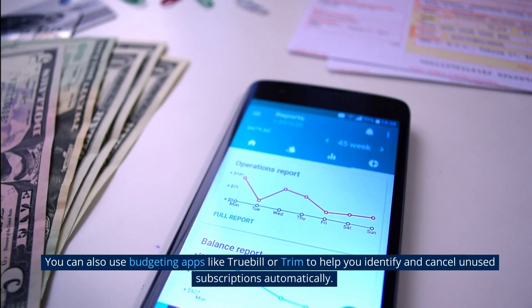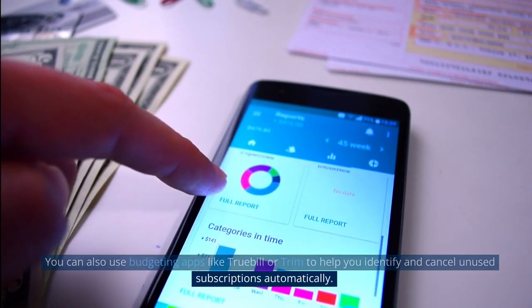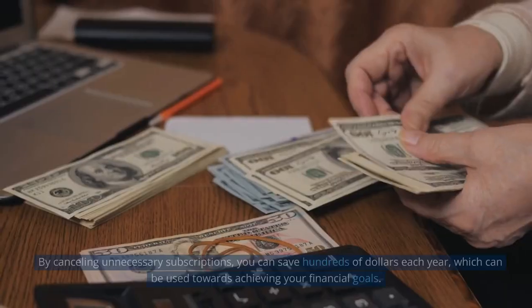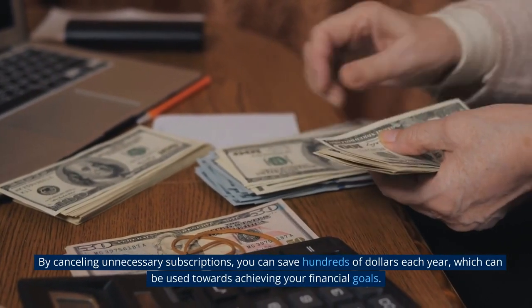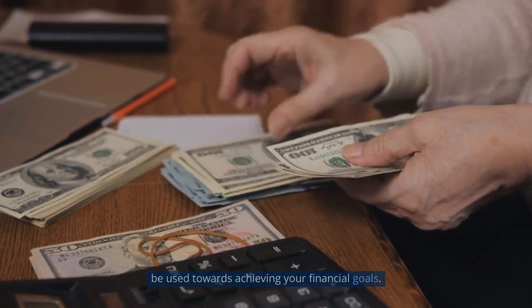Cancelling unused subscriptions can be done easily online or by calling the service provider directly. You can also use budgeting apps like Truebill or Trim to help you identify and cancel unused subscriptions automatically. By cancelling unnecessary subscriptions, you can save hundreds of dollars each year, which can be used towards achieving your financial goals.